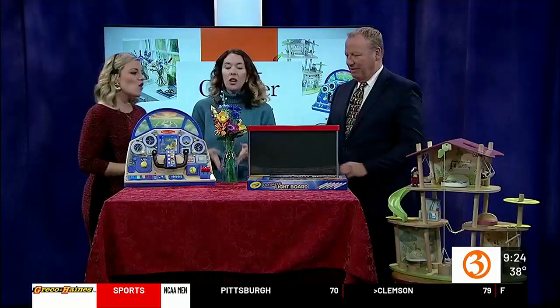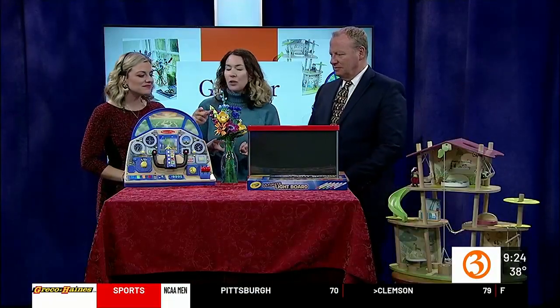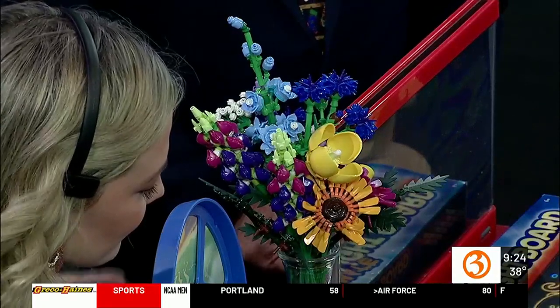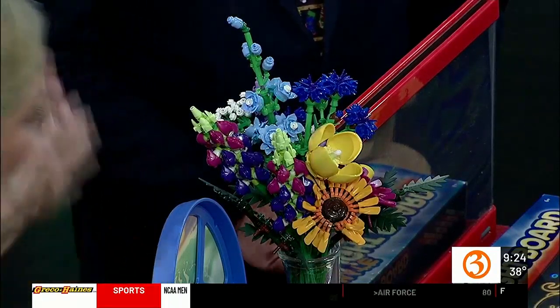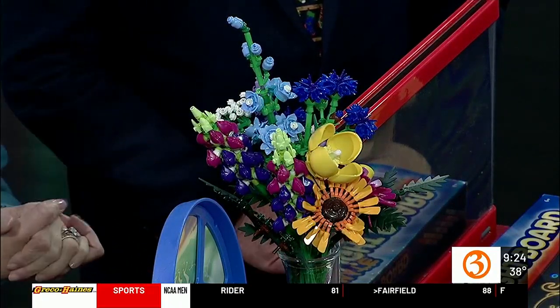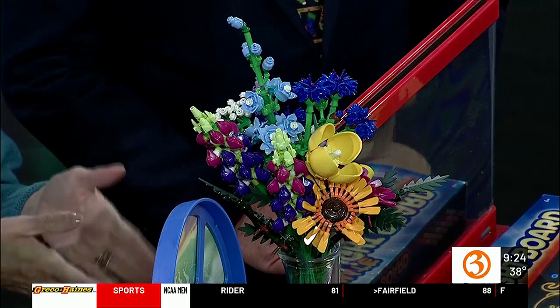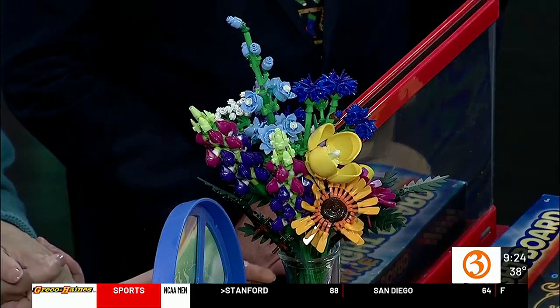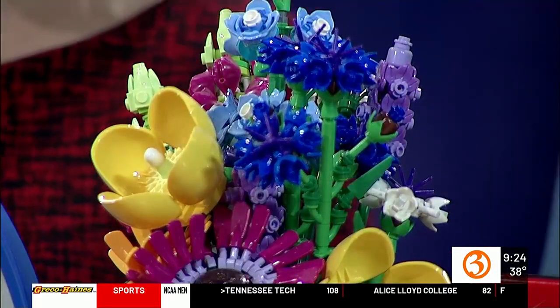Let's talk about Lego. This is called the Wildflower Bouquet. You can talk to kids about pollination with bees and growing things outside, but this is actually made from plant-based plastics — sustainably sourced sugar cane. How sweet! It's just a really nice approach to sustainable toy design.